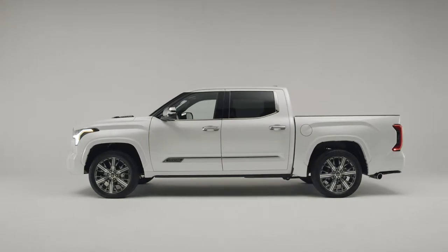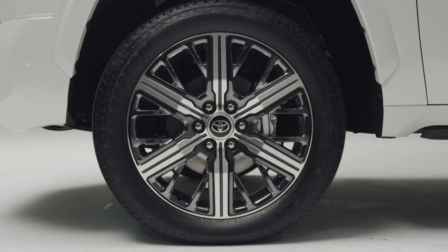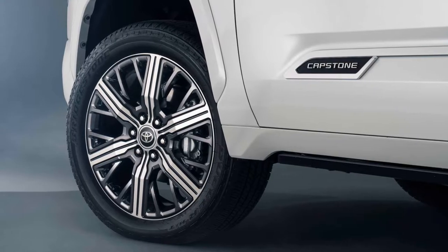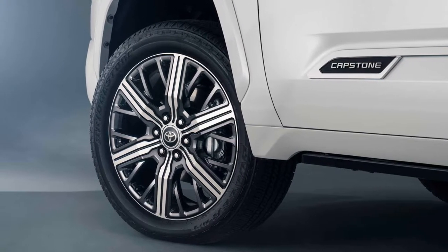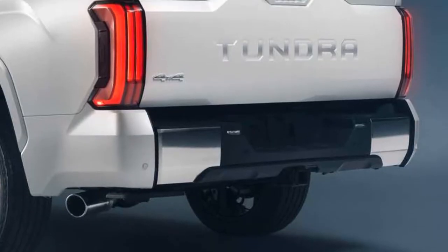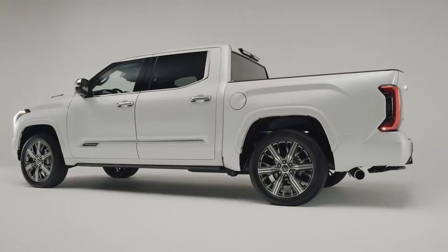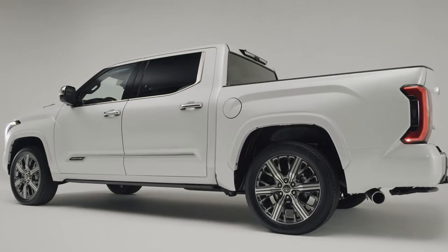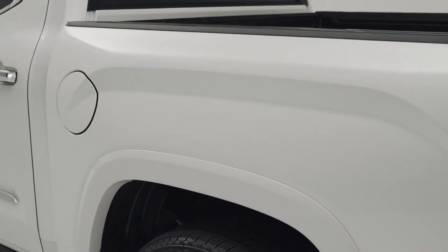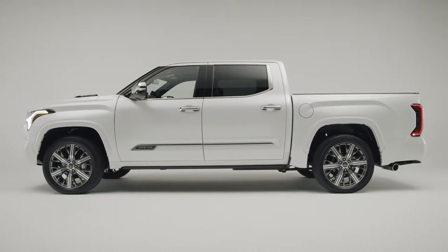As part of this effort, the Capstone brings the bling. The range topper is distinguished by chrome mirror caps and 22-inch chrome wheels, which are the largest ever offered on the Tundra. They're joined by a unique grille with chrome accents and chrome Tundra lettering on the tailgate. Shiny surfaces are also noticeable on the side mirror caps and door handles, the latter of which automatically deploys and provides easy access to the 5.5-foot composite bed.